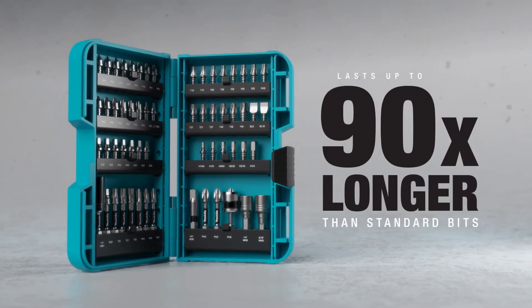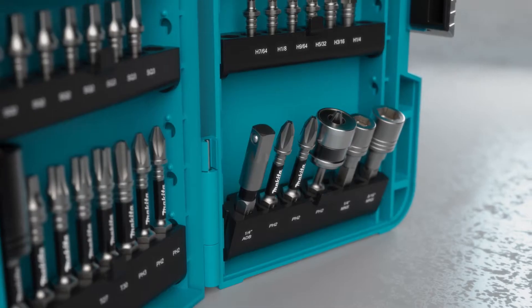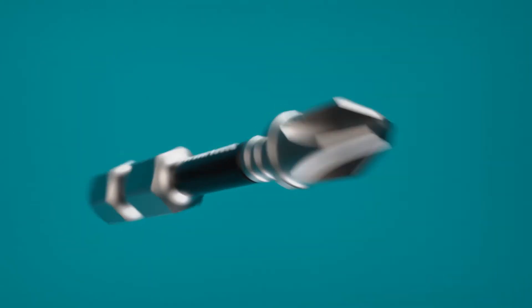Impact XPS is Makita's premier line of bits and fastening accessories. The Impact XPS bits are designed for high torque demands, lasting up to 90 times longer than standard bits.